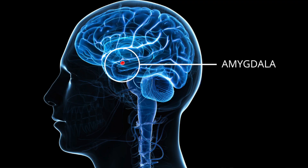The amygdala is one of two almond-shaped structures located near the base of the brain. It mediates many aspects of emotion and memory.